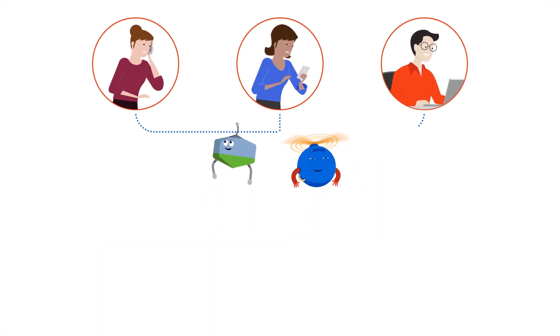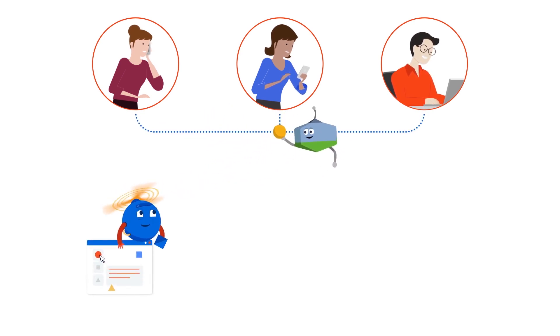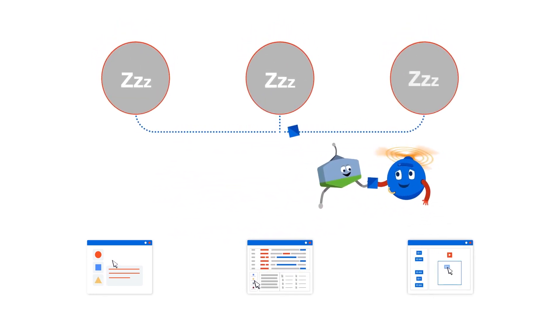The chatbot communicates with the customer and the softwarebot does the work — fetching data, posting info to relevant systems, and sending an invoice or confirmation. The bots work together to give great customer support 24/7.